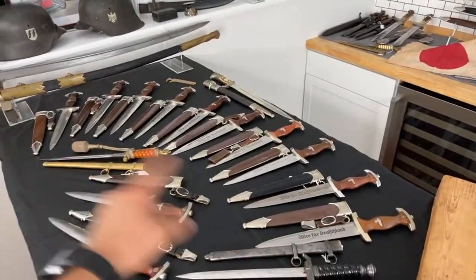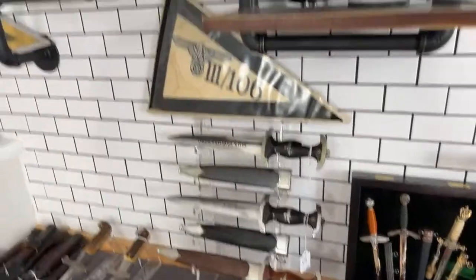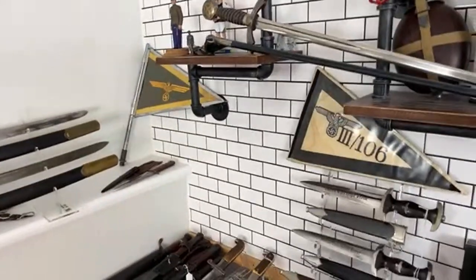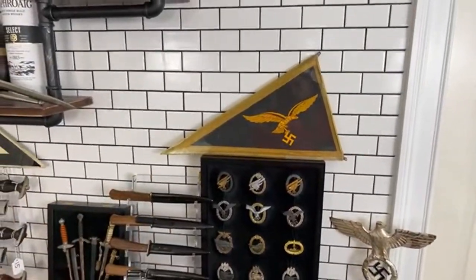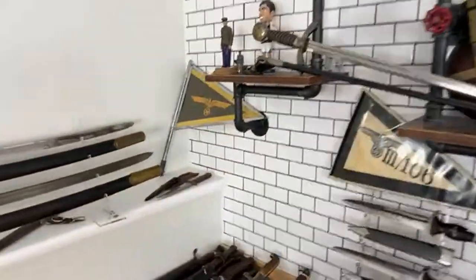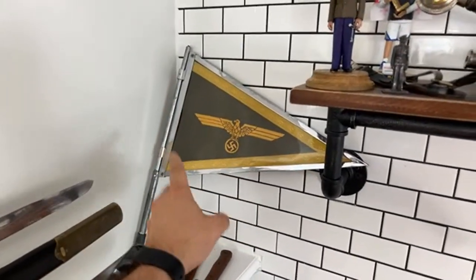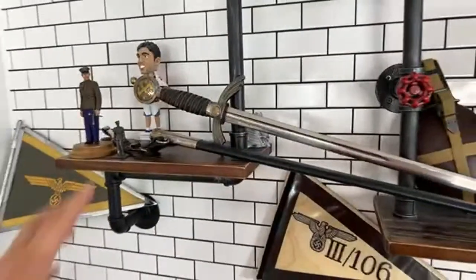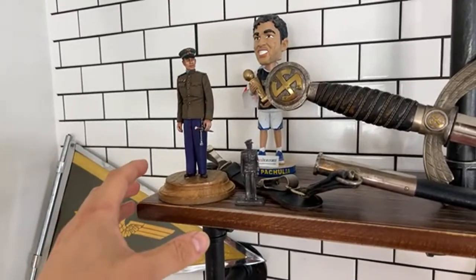Here we can see a pile of SA daggers and some NSKK daggers. Also near this wall we can see SS daggers and an SS pennant — the number is really impressive. A few more pennants: this one is an army one, this one is a general Luftwaffe pennant, and here is one with a special cover. I also filmed a video with it which is being edited now.